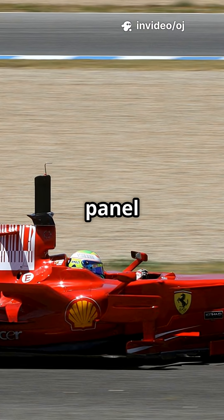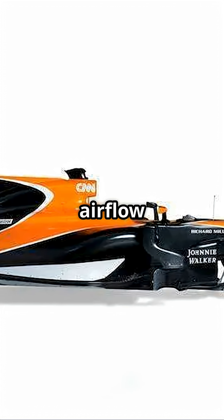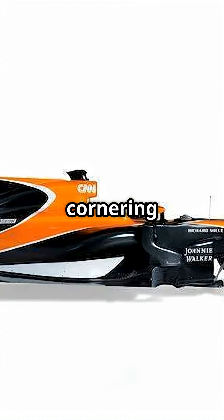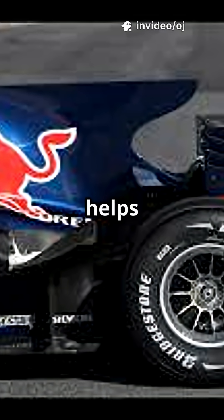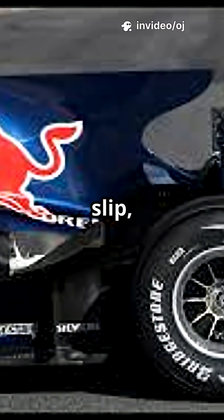The Shark Fin is a vertical panel mounted on the engine cover. Its job? Straighten airflow to the rear wing. Reduce turbulence. Improve cornering stability by acting like a wind vane. It helps the car stay planted during high-speed turns, especially when yaw or sideslip kicks in.